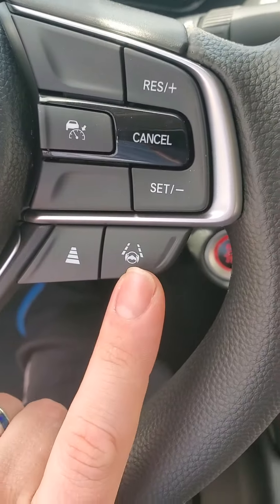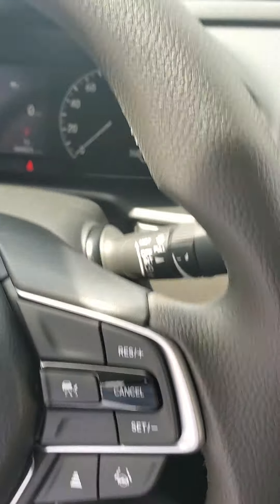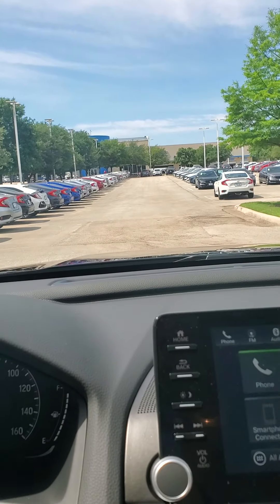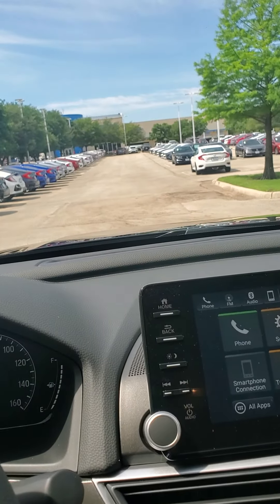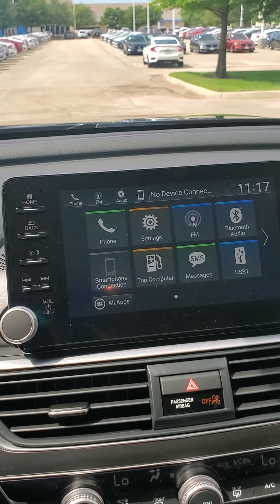Speaking of safety, we do have the Honda Sensing Technology. The Lane Keeping Assist is going to reduce the back and forth motion you have to do to stay in the center of the road. You have a collision mitigation braking system, which is going to help prevent you from rear-ending somebody. You have a road departure mitigation setting that looks for you to cross the lines of the road without any sort of turn signal being turned on.